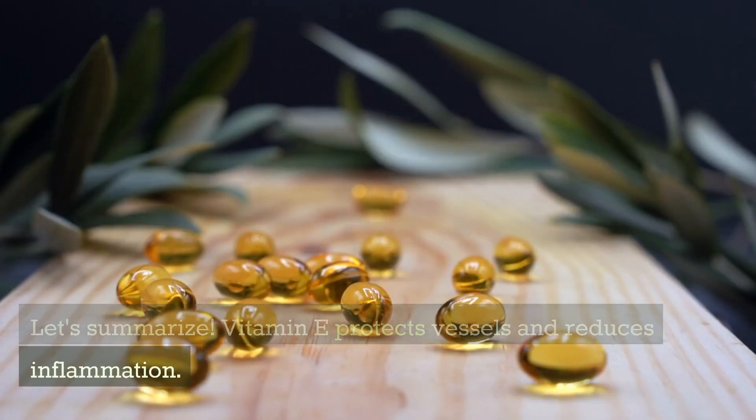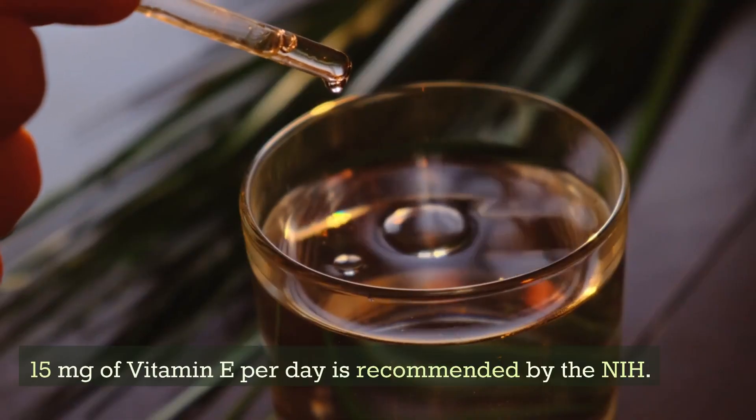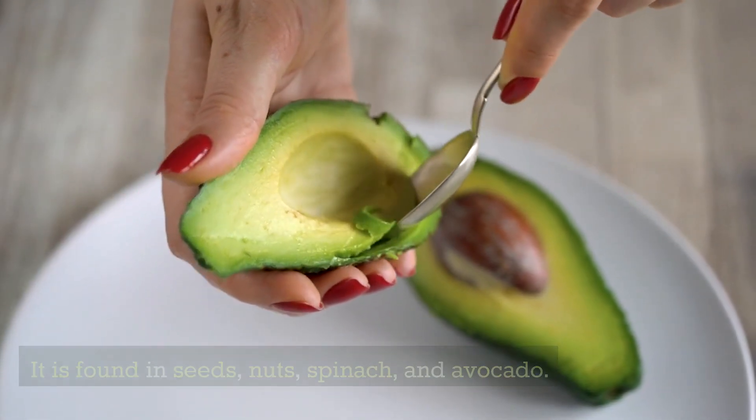Let's summarize. Vitamin E protects vessels and reduces inflammation. 15 mg of vitamin E per day is recommended by the NIH. It is found in seeds, nuts, spinach, and avocado.